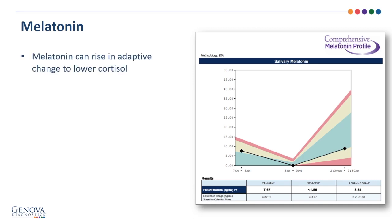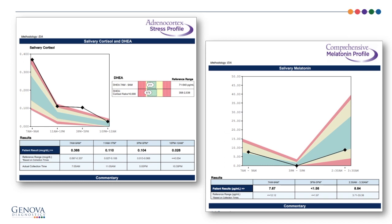Melatonin can rise as an adaptive change to lower cortisol, providing antioxidant and anti-inflammatory functions. Comparing the adrenal cortex stress profile and melatonin profile side by side: there is high waking cortisol at 7–9 a.m., along with a slightly elevated 7–9 a.m. melatonin — outside the green into the yellow — suggesting melatonin is adapting to bring down high cortisol. The 10 p.m. to 12 a.m. cortisol is reasonably within the reference range, and correspondingly melatonin levels are lower at that time.